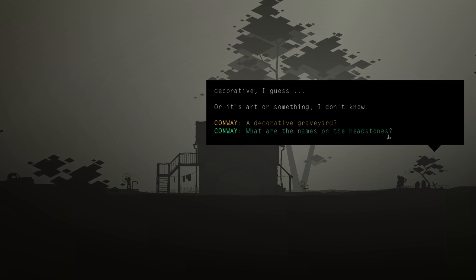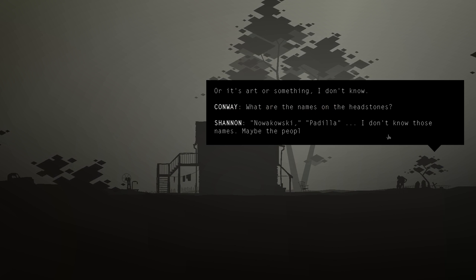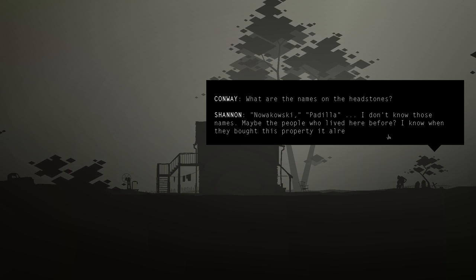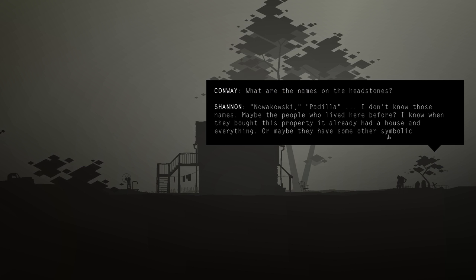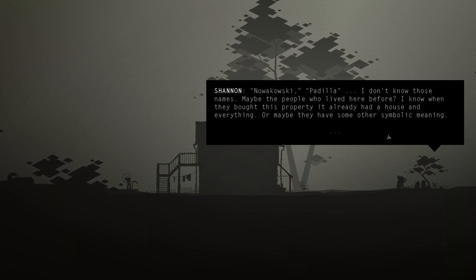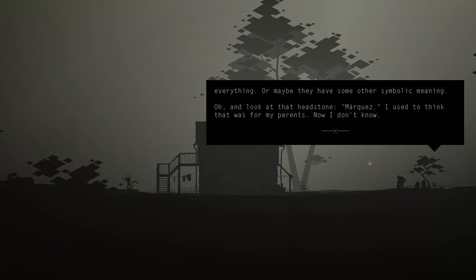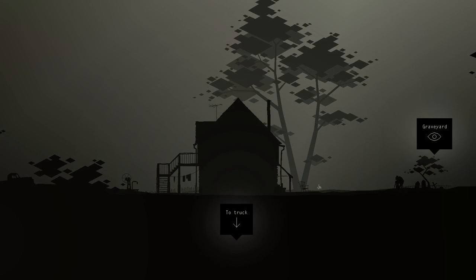'What are the names on the headstones?' Nowakowski, Padilla. Shannon says she doesn't know those names - maybe the people who lived here before, or they have some symbolic meaning. There's also a Marquez headstone. Shannon says: 'I used to think that was for my parents. Now, I don't know. Maybe they have names for the future.'